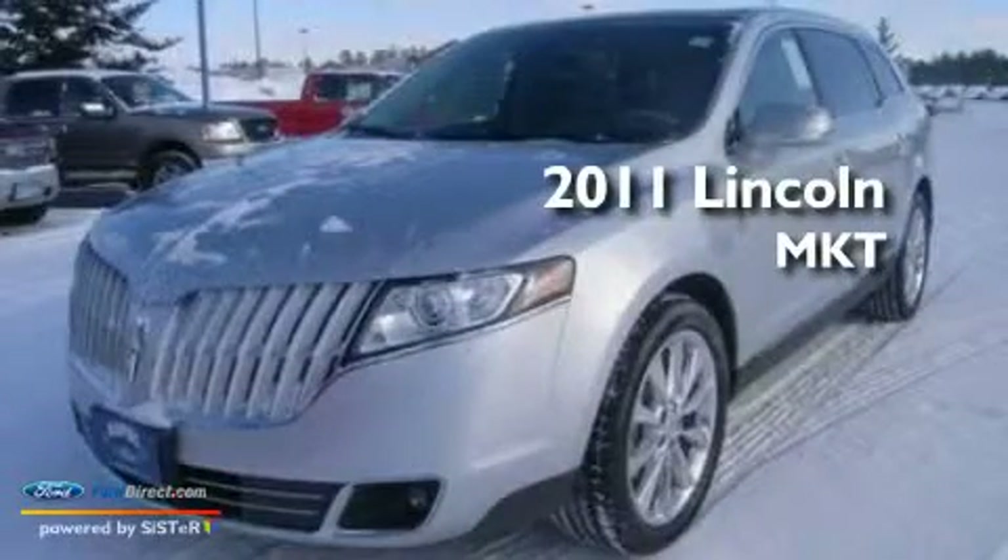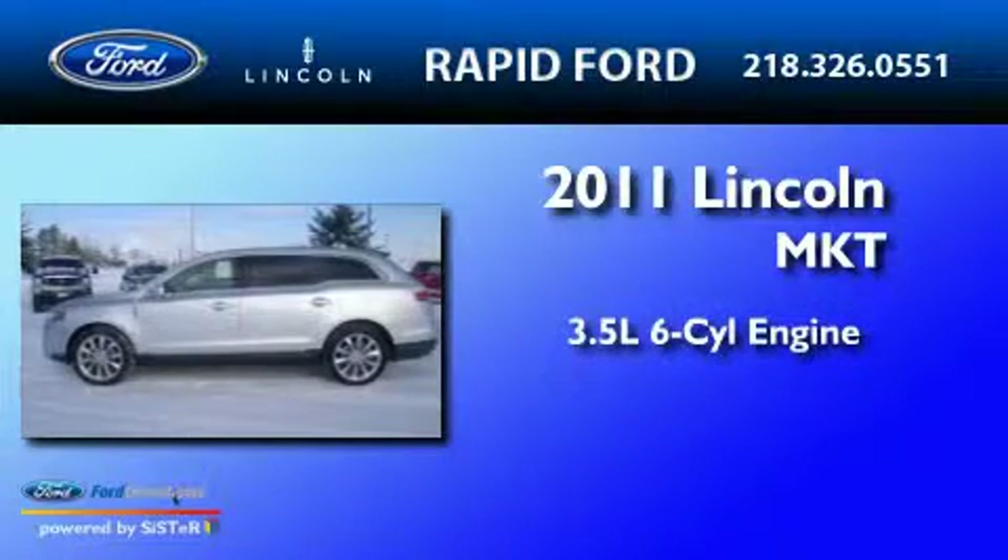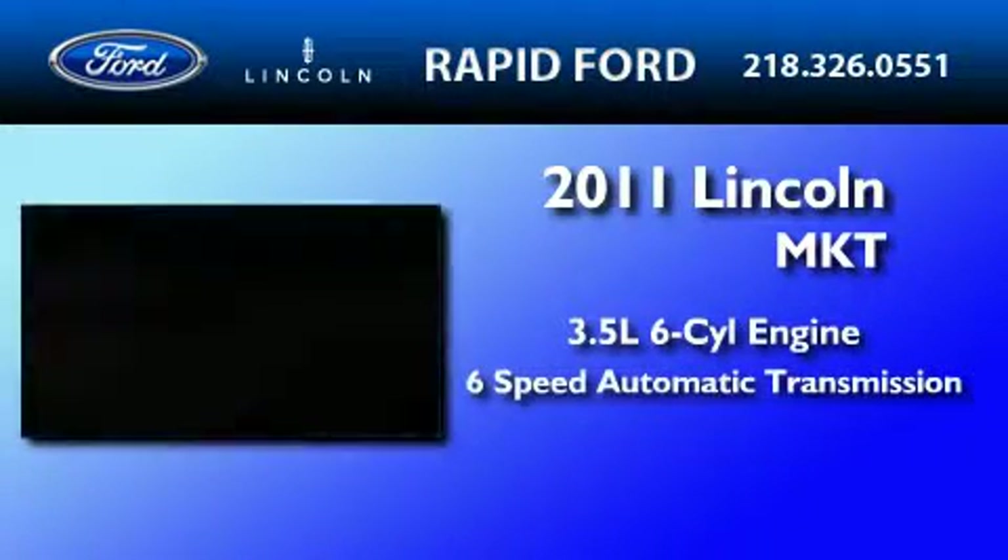This is a brand new 2011 Lincoln MKT. It has a 3.5-liter six-cylinder engine and a six-speed automatic transmission.